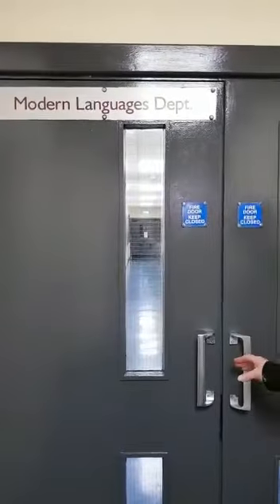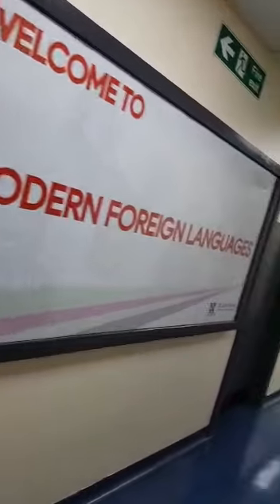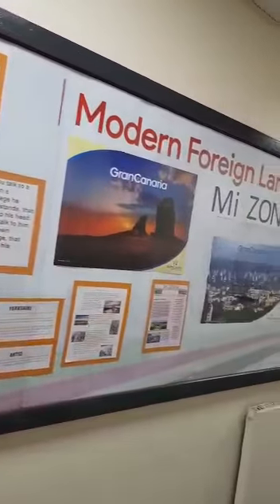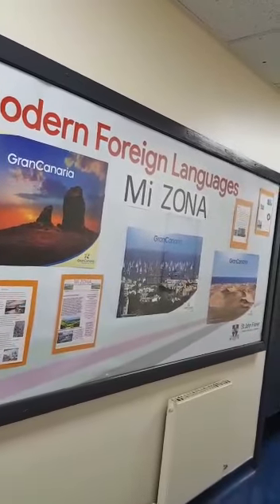Welcome to Modern Languages — bienvenido, bienvenu. At St John Fisher you will study Spanish in year seven and then some students will be able to continue with French in year eight. We offer both these subjects right through to the sixth form. After you've taken GCSE you can go on and study A-levels.